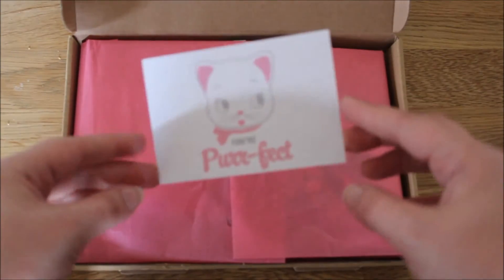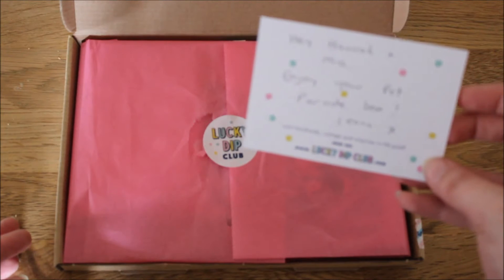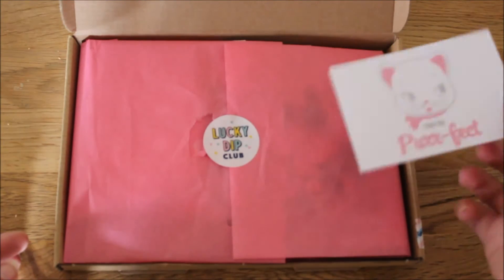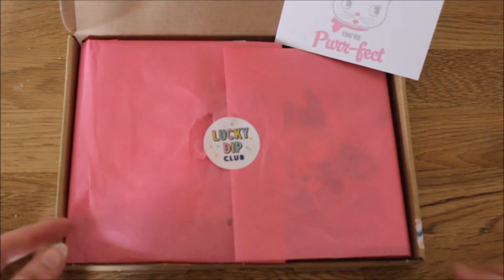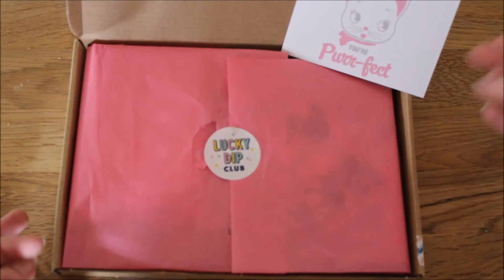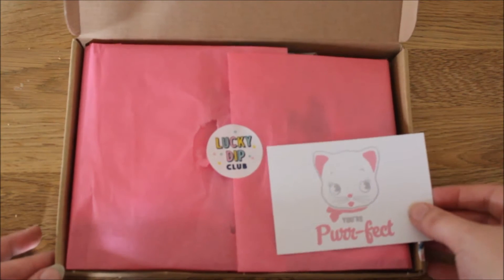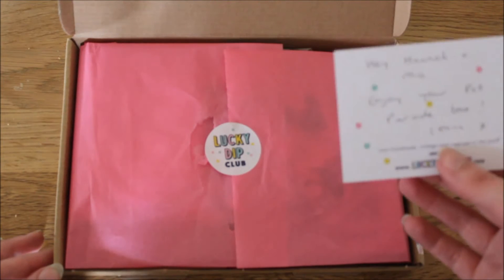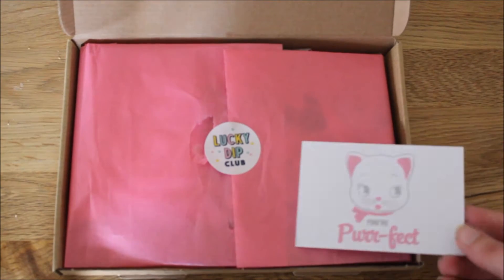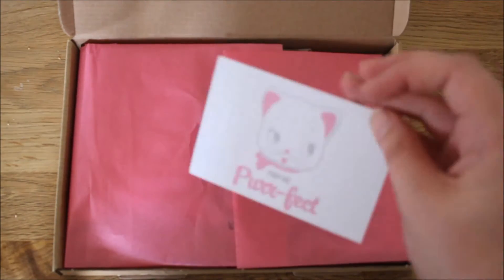There's a cute little card to start with that says 'you're perfect' with a cute cat on it, and the personal message as usual from the owner. She's actually addressed this one to me and to Mia, who is a cat who just moved in — she was found but no one came to claim her so she's made herself quite at home. The owner asked people to let her know their favourite animal and pet name, so it's really cute she's addressed them all to everyone and their pets.